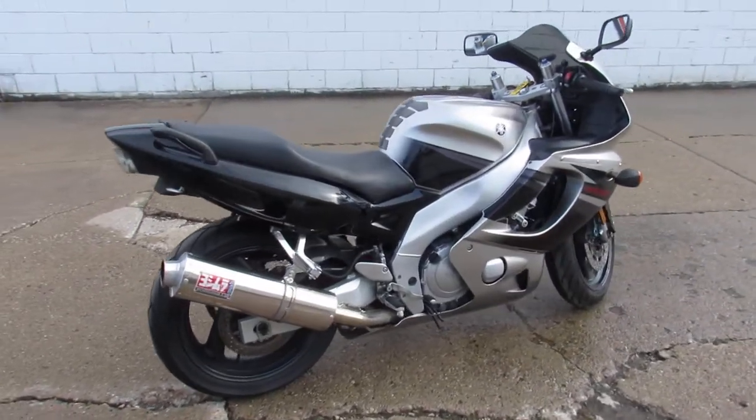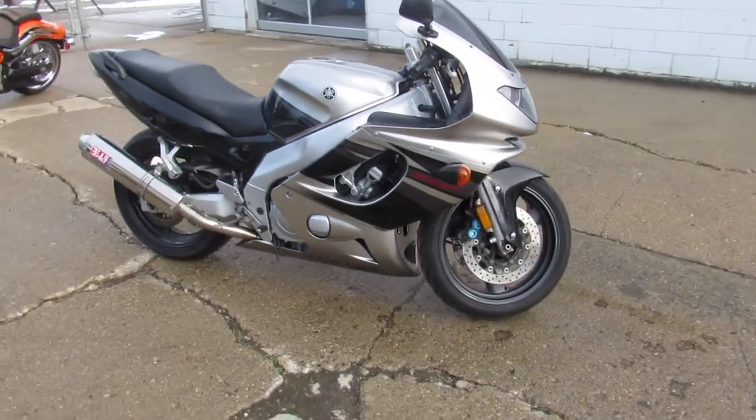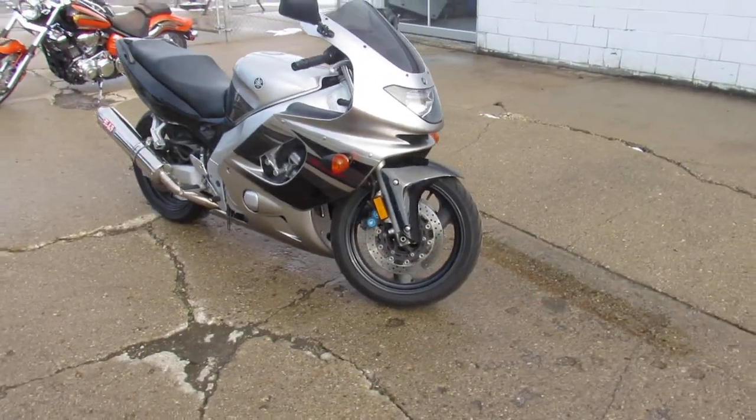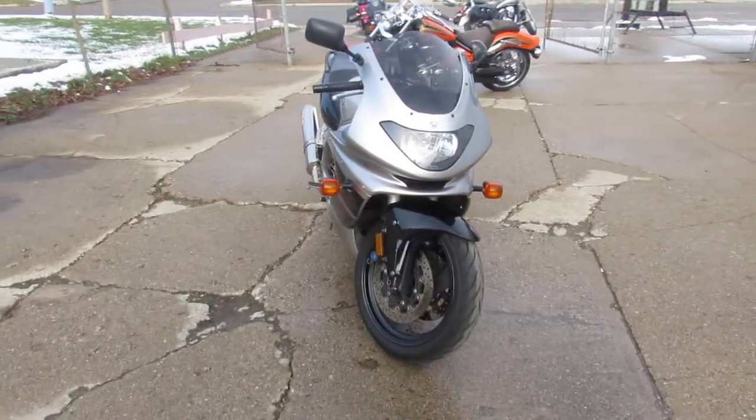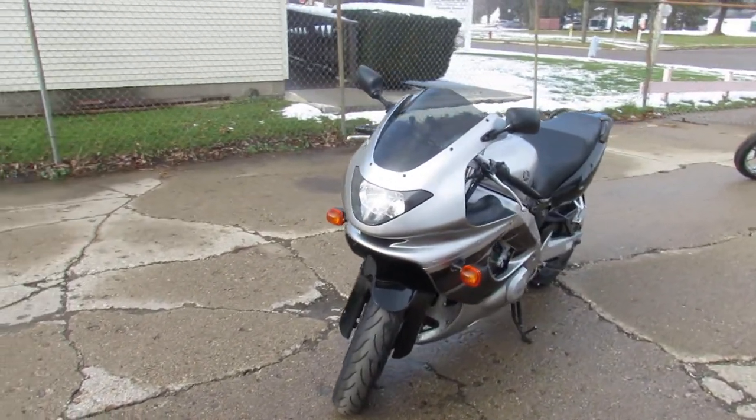Comes in a liquid silver and black paint scheme. It's a mechanic special, so the second gear is weak. The rest of the mechanics are 10 out of 10. Cosmetically it's a 9 out of 10. It's got some of the goodies loaded up with the fender eliminator kit, stainless steel exhaust. It's got a clean green title.